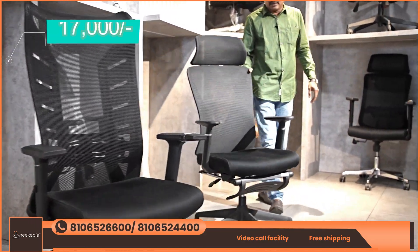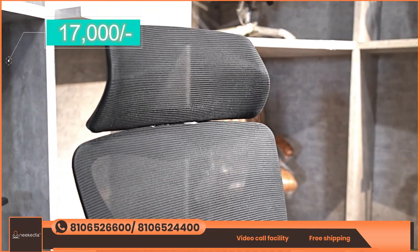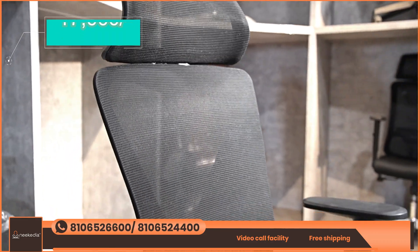We also have different cost options. This particular chair is just ₹17,000, and this is an inauguration offer — making it a very good discount.